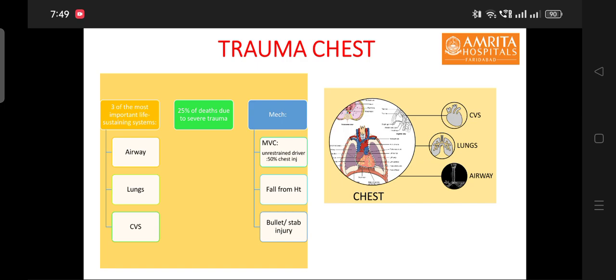Other causes are fall from height and penetrating chest injury due to bullet and stab injury. The emergency department physician and the intensivist play an important role in the management of chest trauma, and only a very small fraction of trauma chest patients may require surgery.